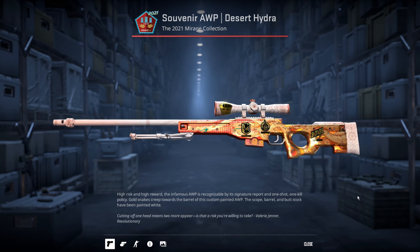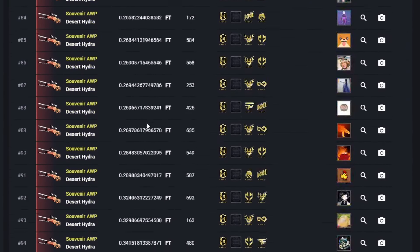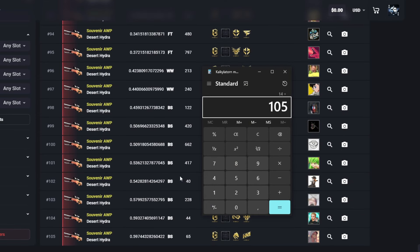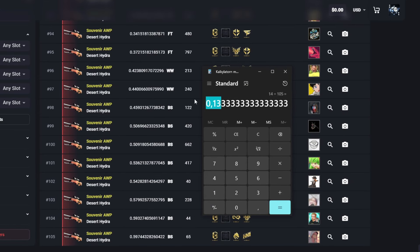How many Desert Hydras have been opened? Oh my god, I told you! 105 Desert Hydras. People like the Mirage, people like Hydras. Imminent Dangers have only been opened 13% as many times as the Desert Hydra.